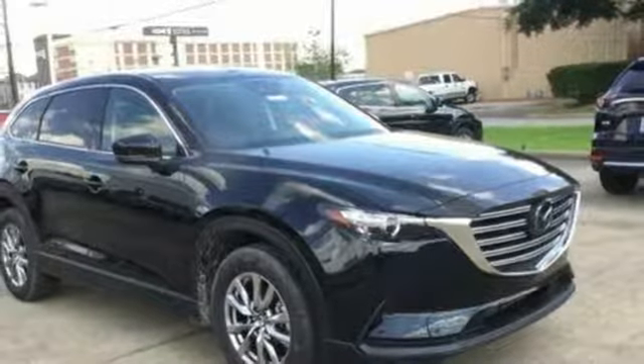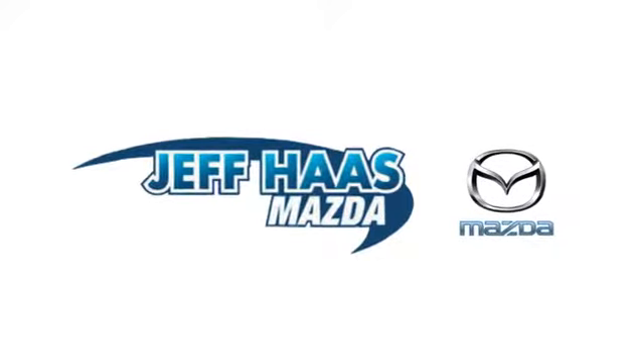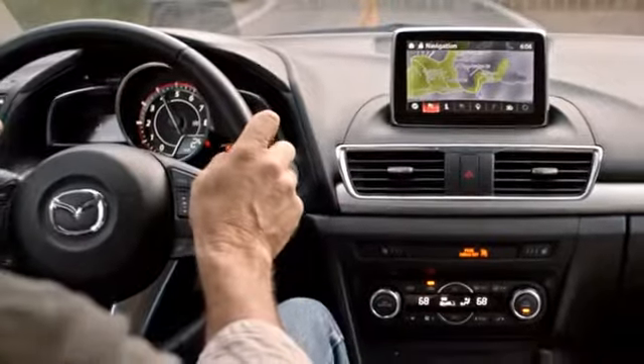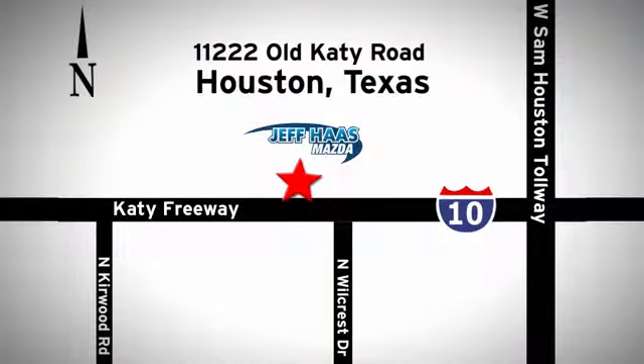Take it for a test drive today. Jeff Haas Mazda is the number one volume dealer in Houston. We'll do everything we can to make sure you drive away in a quality vehicle at a great price. We're conveniently located off the Katy Freeway.